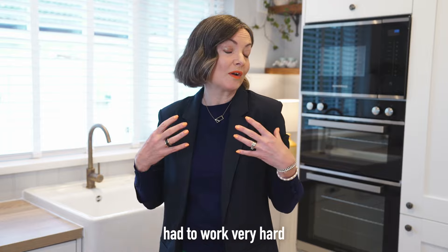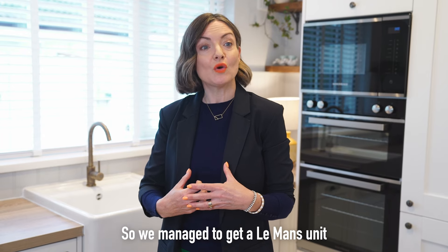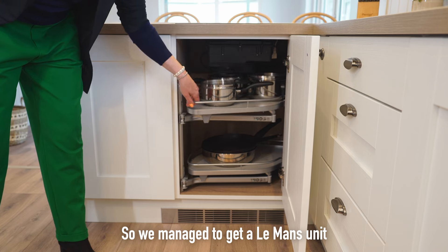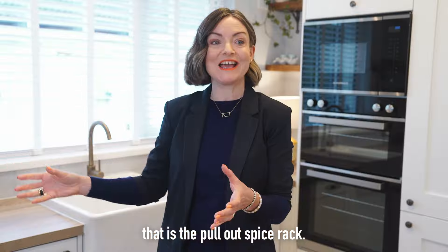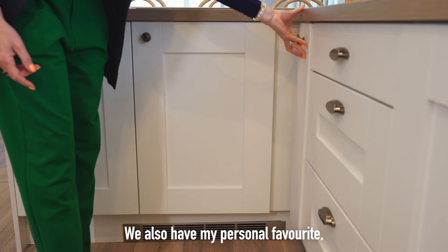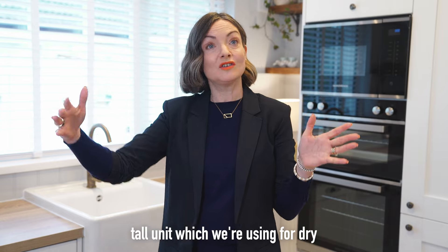The storage solutions in this kitchen had to work very hard — Pierce is feeding six people every day, three meals. So we managed to get a Le Mans unit in by the hub; all the pots are there, which is really useful. And right next to that is the pull-out spice rack.